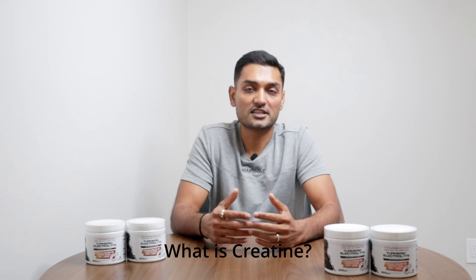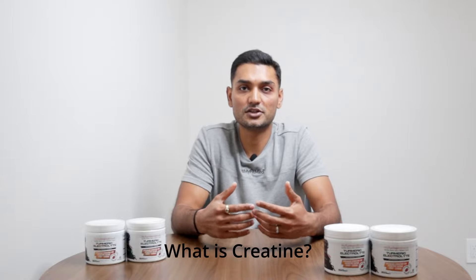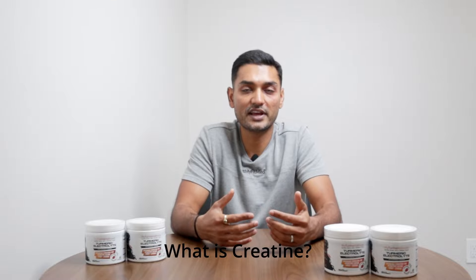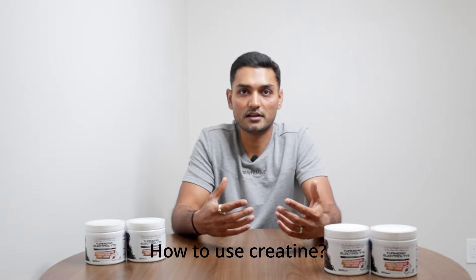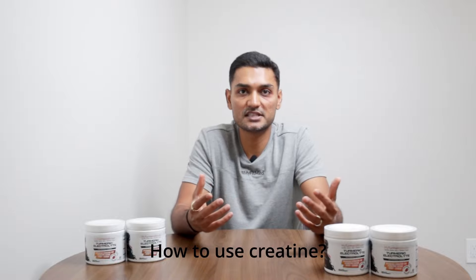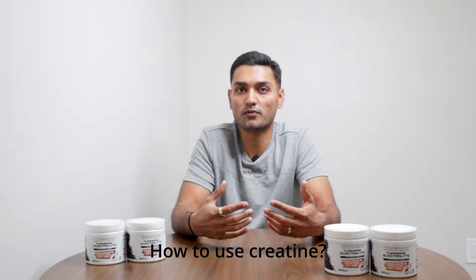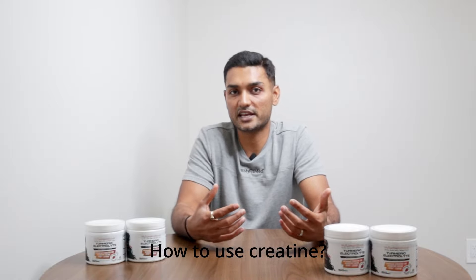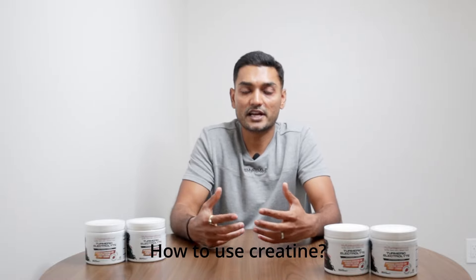Next up is creatine — a classic. Think of creatine as the workout buddy who always has energy to spare. It helps your muscles produce extra energy so you can lift heavier and push harder. Take 3 to 5 grams per day — no need to overthink it. Some people do a loading phase, taking a bit more in the first week, but if you want to keep it simple, just go steady at 5 grams daily.